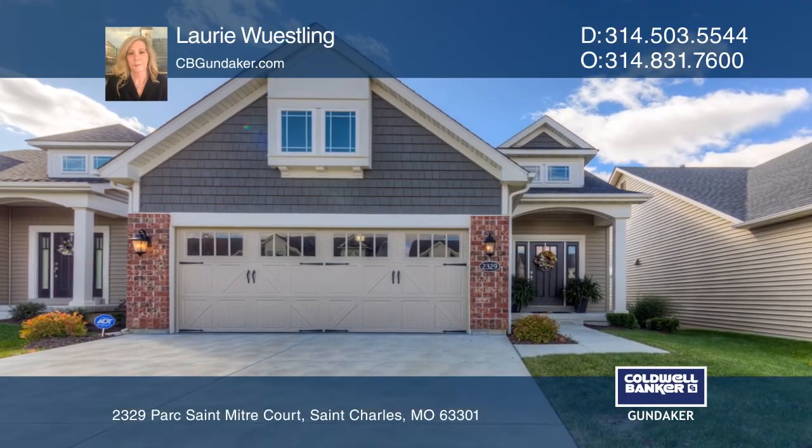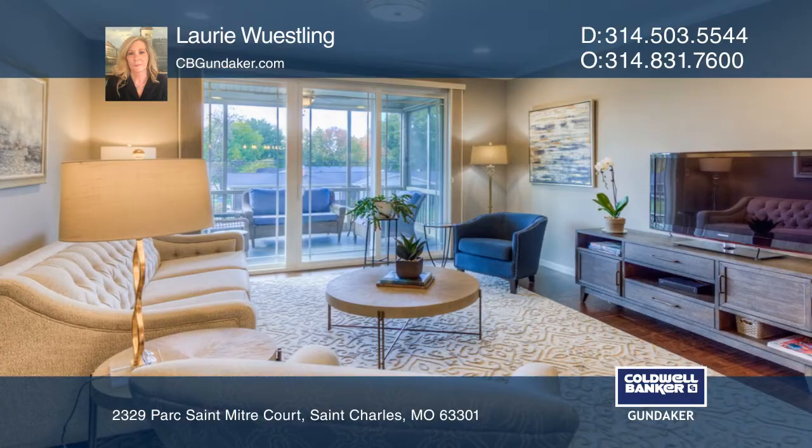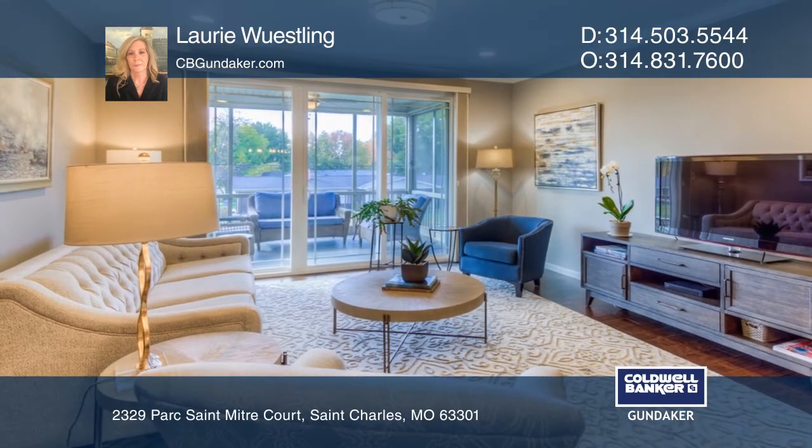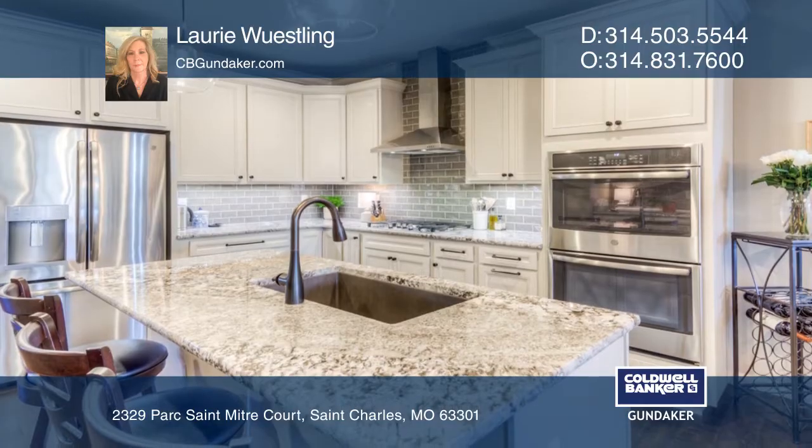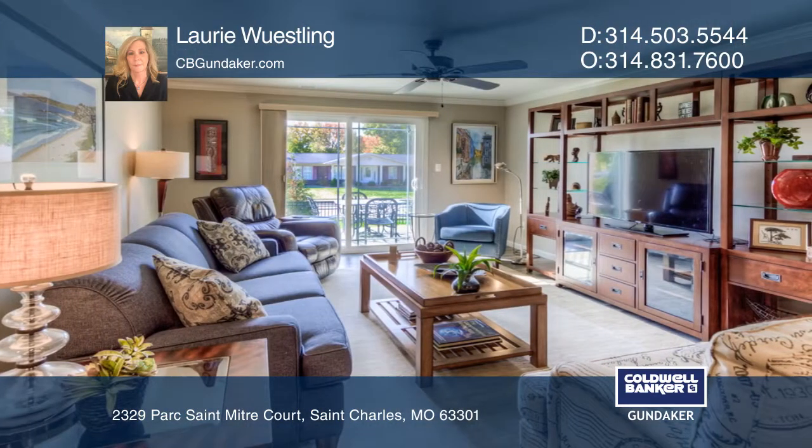This gorgeous three bedroom, three full bath villa is just one year old and loaded with updates, including the nine foot ceilings. The deluxe kitchen offers a center island and a breakfast bar with granite countertops.